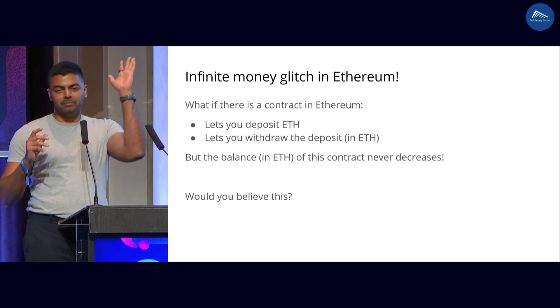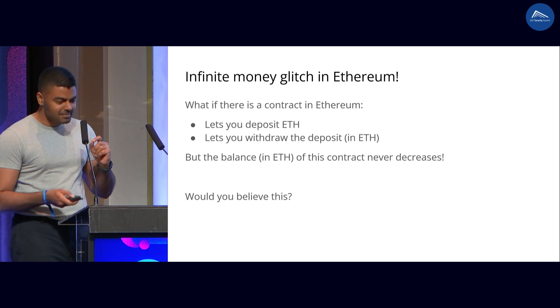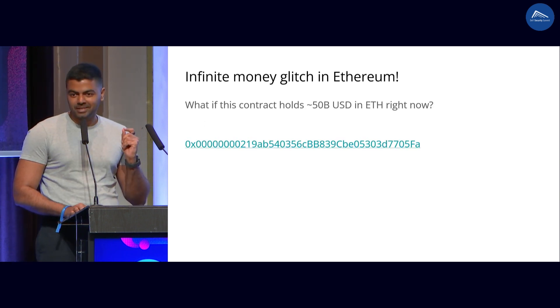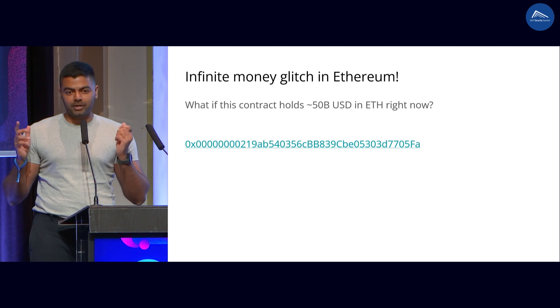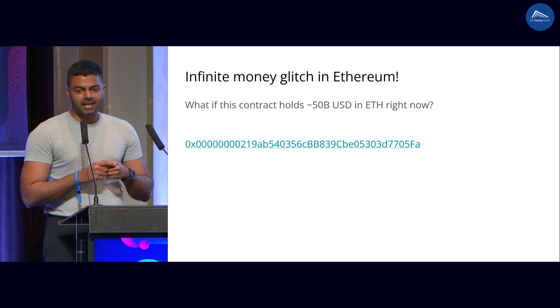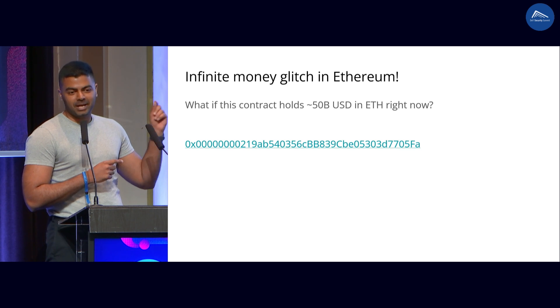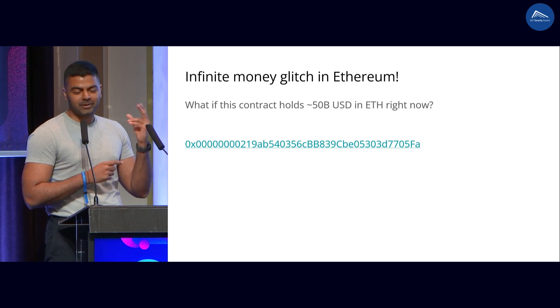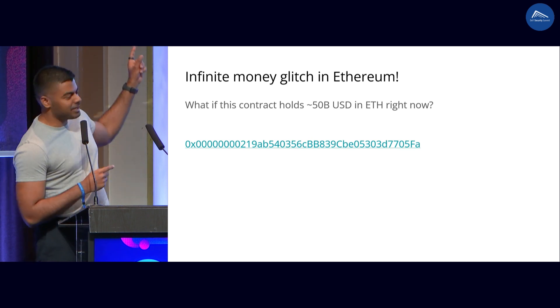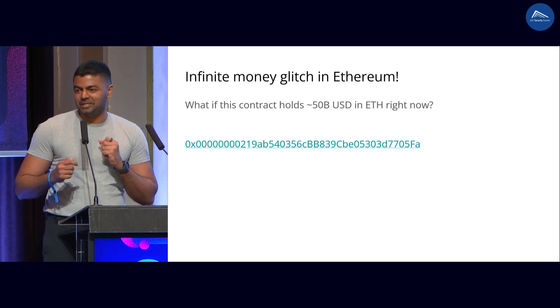How many people think that this is impossible? Raise your hands. It seems like a lot of people think that. Would you believe me more if I told you there's 50 billion dollars in this contract right now? It has eight leading zeros. And if you look at the contract on EtherScan and see how it was deployed, it was deployed using a Tornado Cash funded wallet. And the person who wrote this contract is sitting here right now with us. Any guesses what is this contract? It is the Ethereum beacon chain contract.